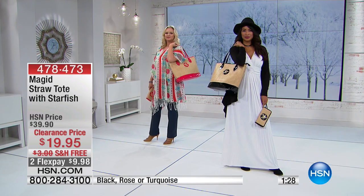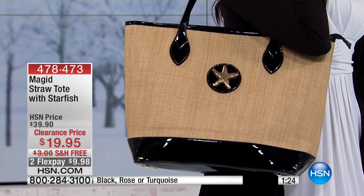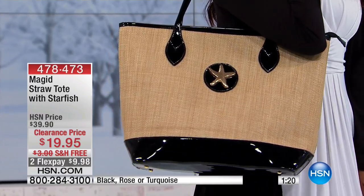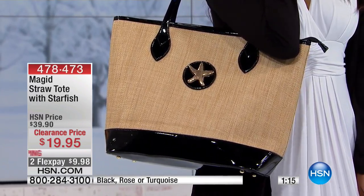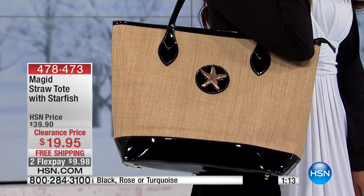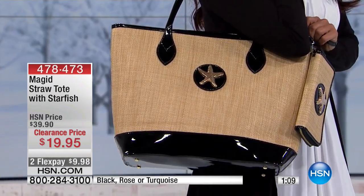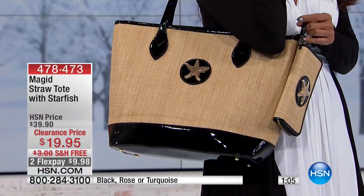A lot of times totes like these are not as substantial when it comes to something you'd carry on vacation or at the beach. I've seen some that are not as well made and have cost more than this at the regular price — this was double. But today it's $19.95, and you also have two flex payments on these.